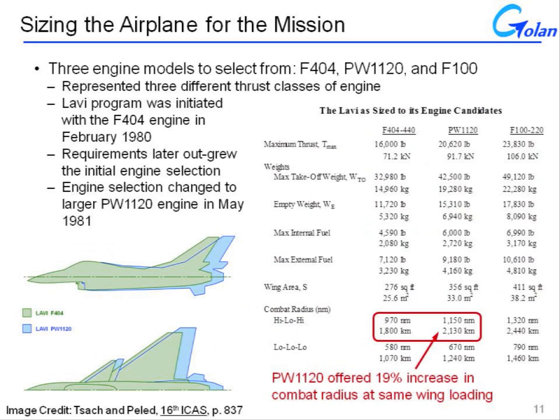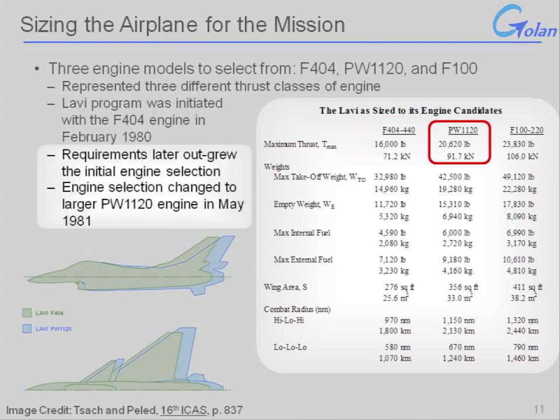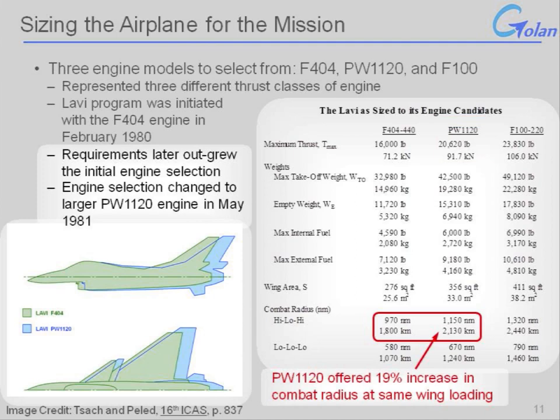Among the most important decisions the Lavi developers had to make was the size of the aircraft, and integral to this was engine selection. When the Lavi was under development, there were originally three engine models to choose from: the F404, the PW1120, and the F100 — representing three different thrust classes. The Lavi program was initiated using the F404 engine in February 1980; however, its requirements outgrew that initial selection, and the engine was changed in May 1981 to the larger PW1120. The effect was a 19% increase in combat radius for the aircraft using the same loading. This was one of the most fundamental decisions: how big, how much payload, how far the airplane had to fly.